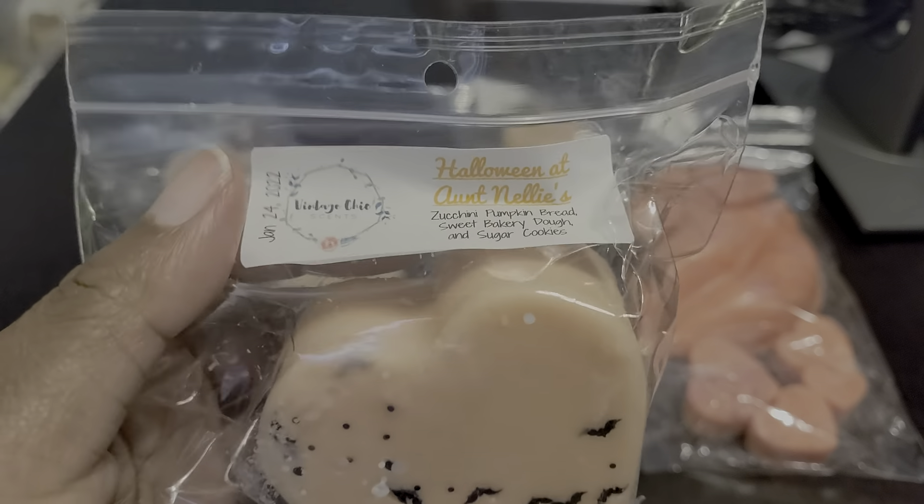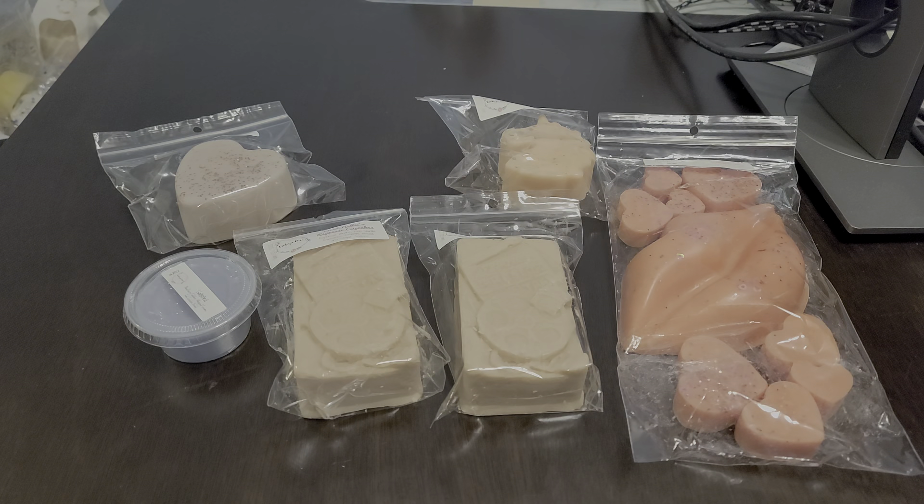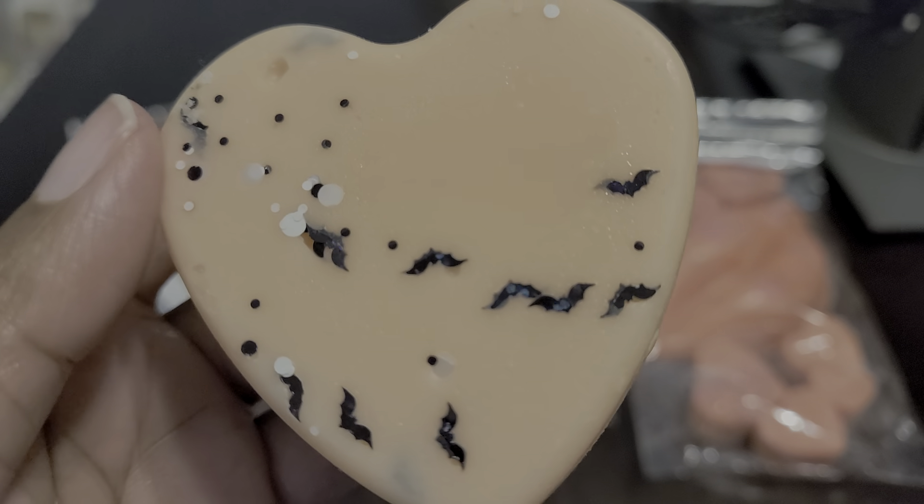I have another heart shape here and this one is Halloween at Aunt Nelly's — zucchini pumpkin bread, sweet bakery dough, and sugar cookies. I really like Kirby's pumpkin. I had a pumpkin blend from her before and it was amazing, like having pumpkin sitting right next to me. This one is really good too — sweet, you get that pumpkin, you get the savoriness from the zucchini bread, and that bakery dough. I get that doughiness, and then the sugar cookies. It smells delicious and look how cute — it has little bats embedded in it! I love that.